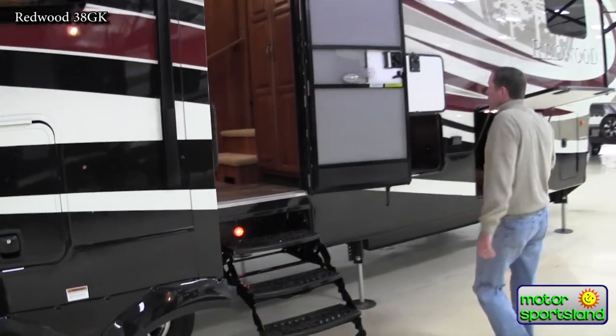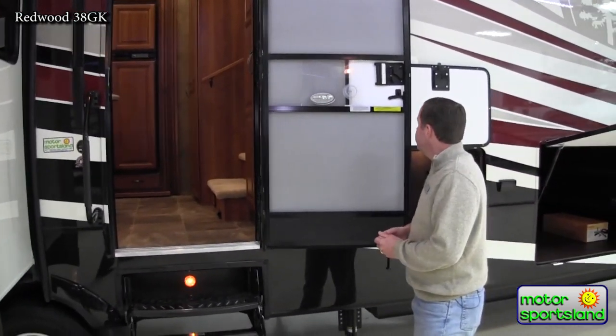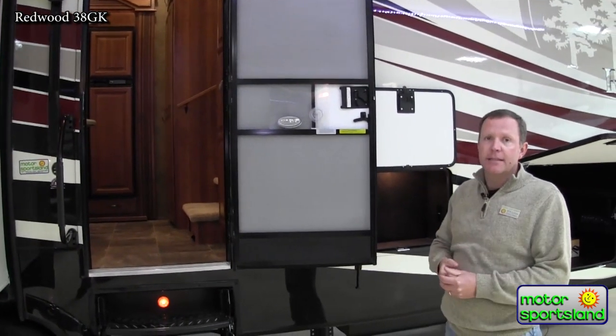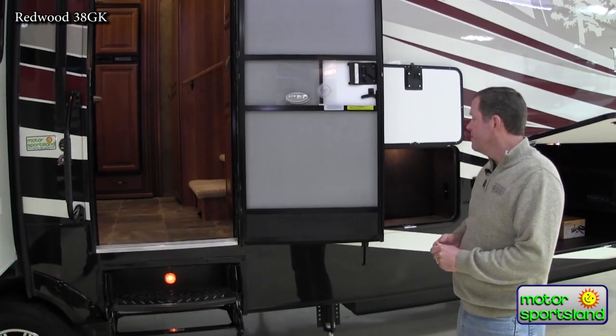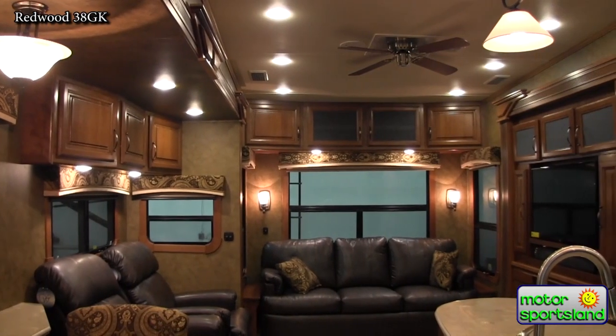The dry weight on this trailer comes in at about 14,000 pounds, which is about where you'd be with a trailer of this size. It's designed for a three-quarter ton or certainly a one-ton truck to tow. With that, we'll head inside and take a look at the beautiful interior of the Redwood.